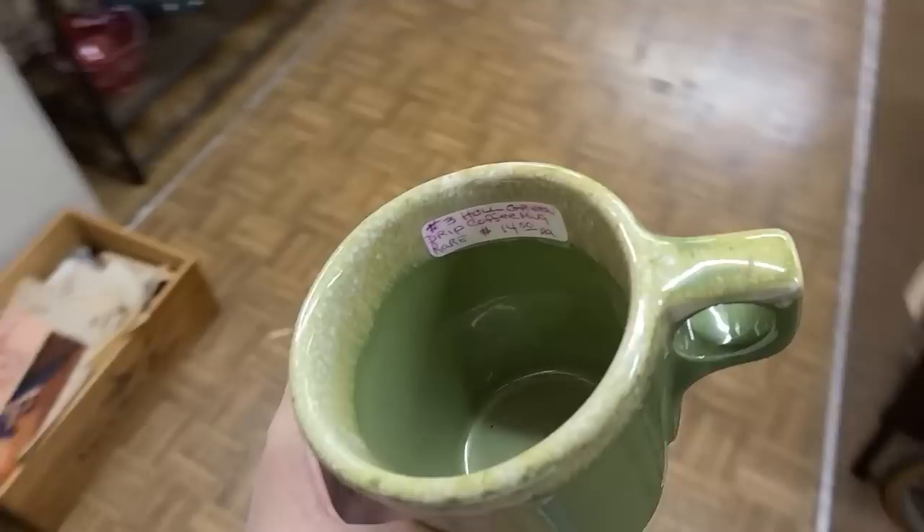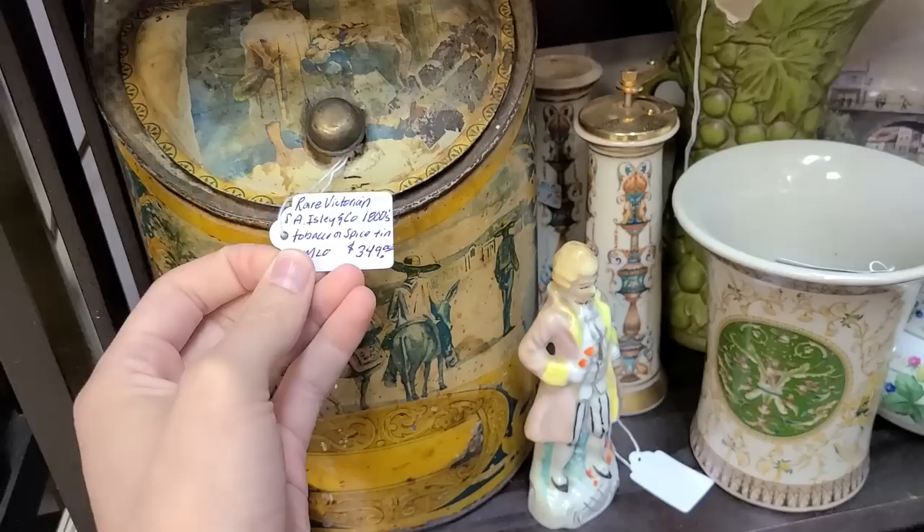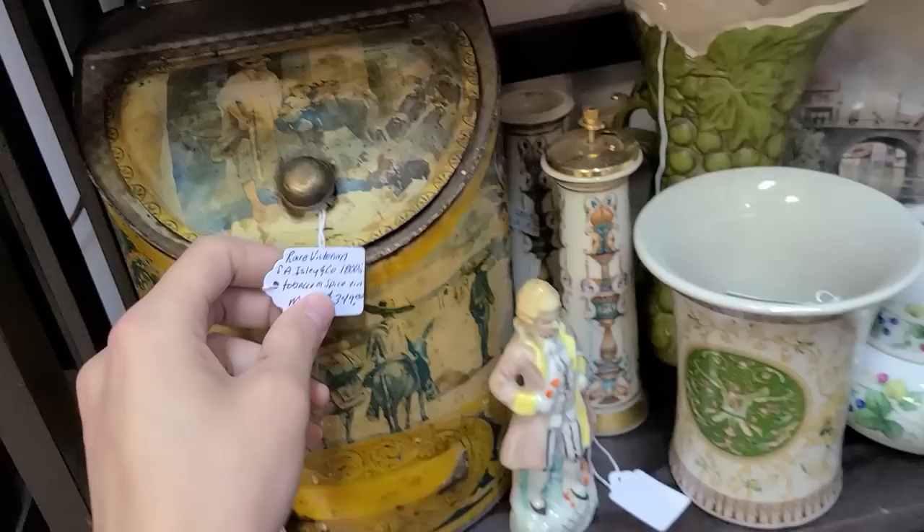I'll get this one for $14.50. Let's look at the inside for cracks — this is a lead-based glaze if I'm not mistaken. Yeah, I'll get this one. That's really cool. Now this one is $350 and it says 'rare Victorian 1800s tobacco and spice tin' — it has the little horses on there and everything. Look at that, that is really neat.